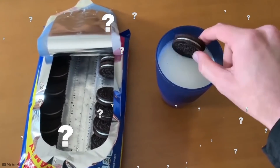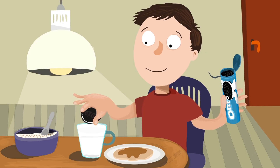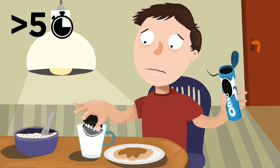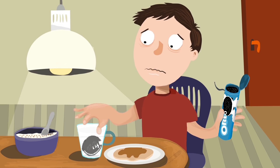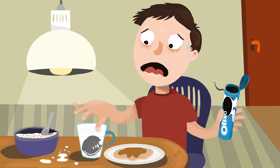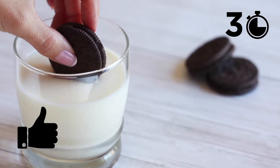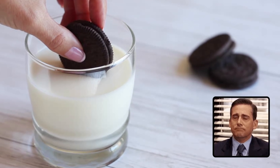What does that mean for dunking aficionados? Holding your Oreo in milk for any more than five seconds won't allow it to absorb any more milk — it'll just go soggy and drop off into the glass, which no one wants. Three seconds is more than enough to saturate the cookie, and any more risk-taking might cost you your precious Oreo.